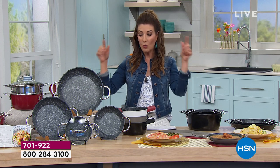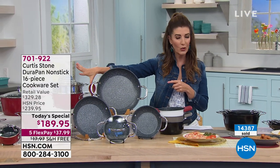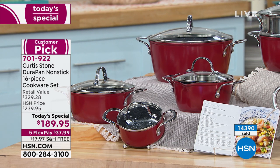We started with seven colors and we are down to four colors, including the red, which is the bestseller. You'll see it out here on set — it's a gorgeous true red, a classic kitchen red that'll match your roosters and your tile and your towels and everything.